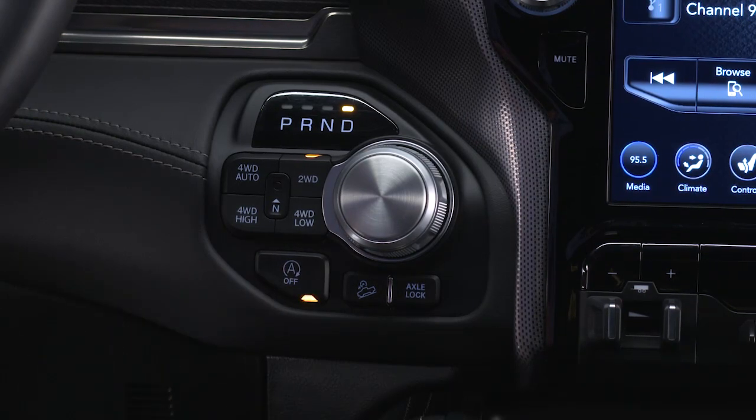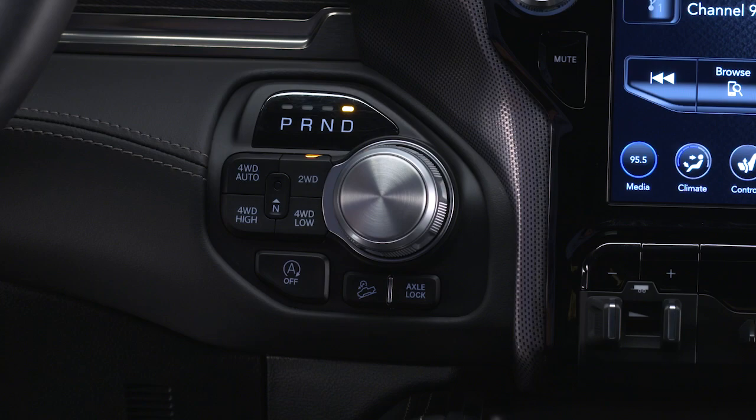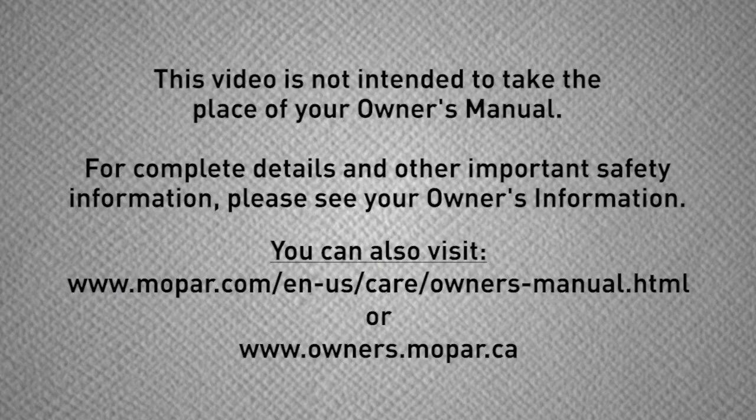The switch light will appear to let you know the system is off. Push the switch again to reactivate the system. The switch light will go out to let you know the system is back in automatic mode. This video is not intended to take the place of your Owner's Manual. For complete details and other important safety information, please see your Owner's Information.